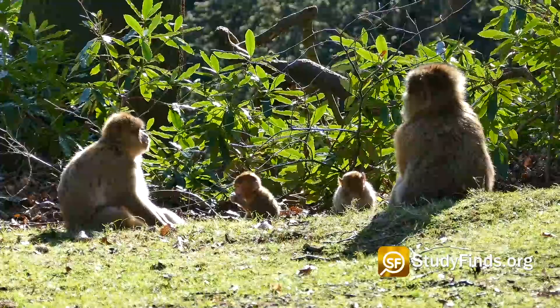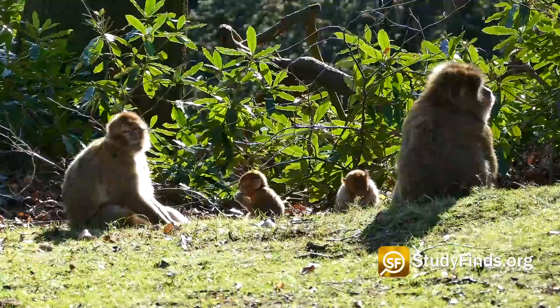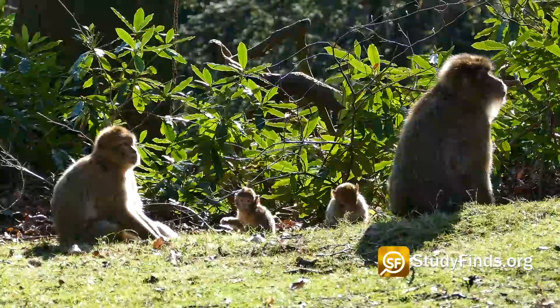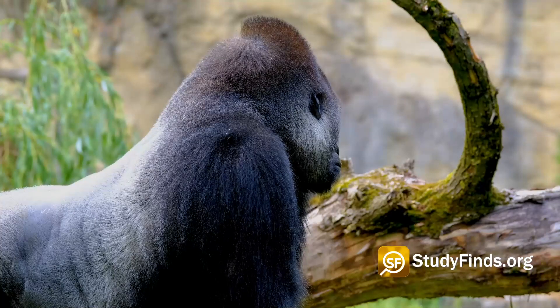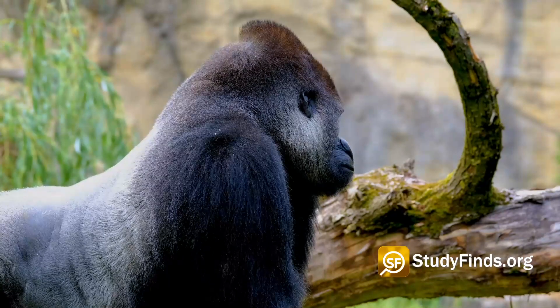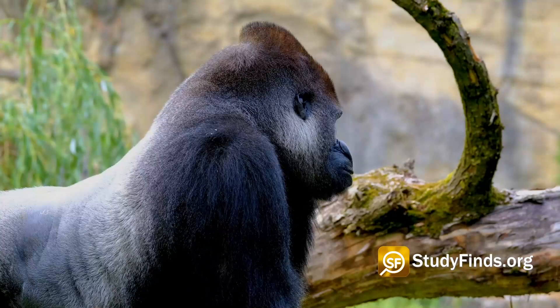Furthermore, they found that although the ZEB2 gene was present in both humans and apes, it activated earlier in ape mini-brains. The team also deprived gorilla progenitor cells of that ZEB2, and those brain models developed more slowly and grew larger in size than they would have normally.